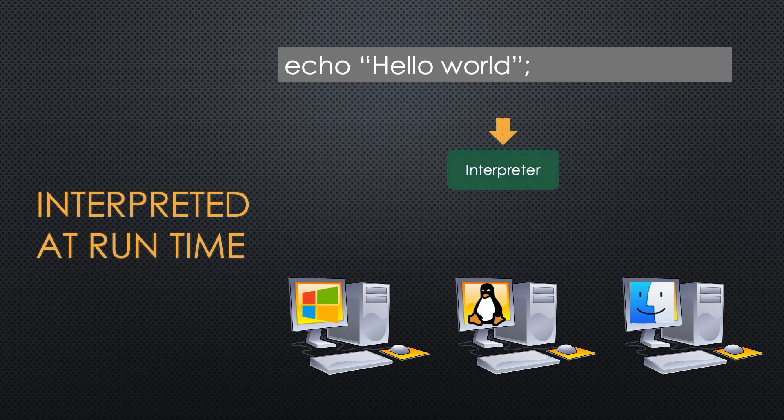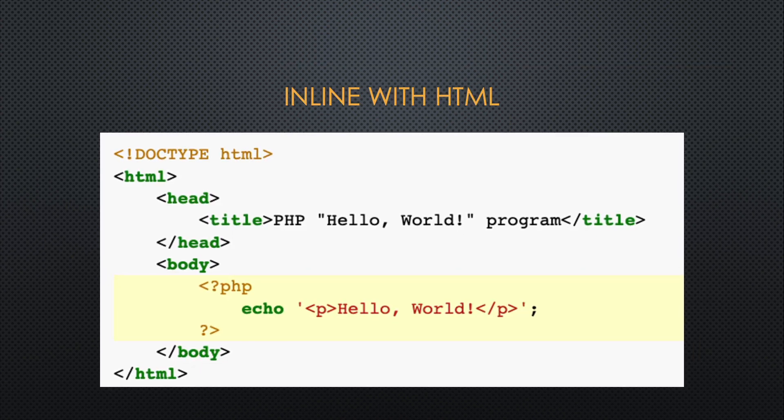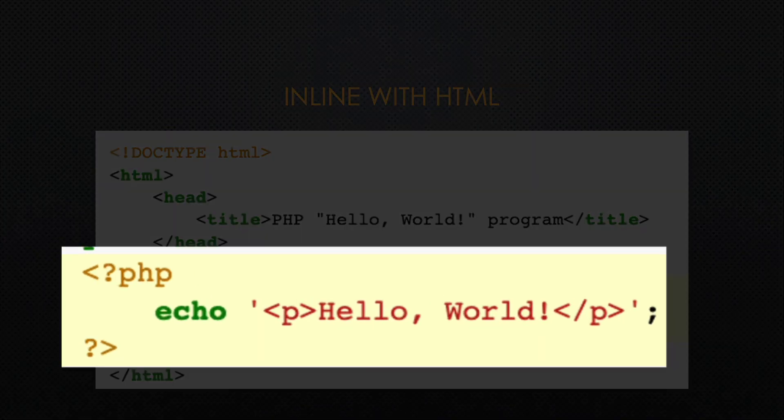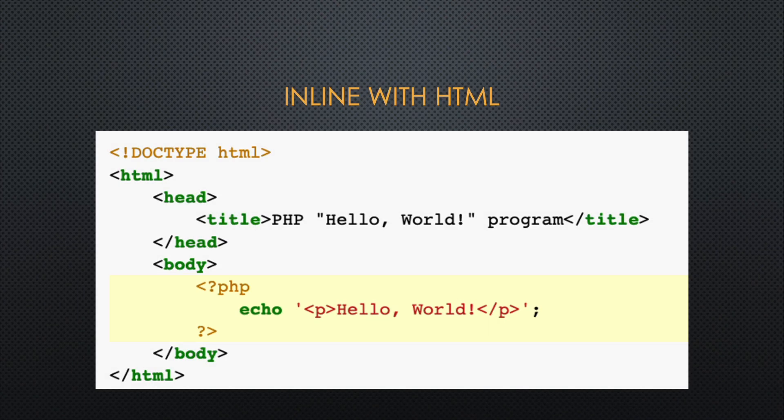PHP is interpreted at runtime, so you never compile the language unless you have some sort of an optimizer, but you can take the program script and run it on any platform if it has an interpreter installed. The syntax of PHP is inline with HTML code, and you can see in this yellow block here there is a beginning and an ending tag with question marks, and inside is the code that is PHP interpreted.